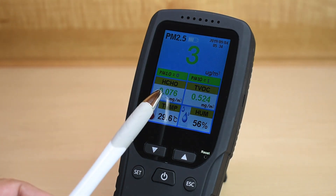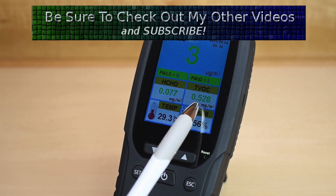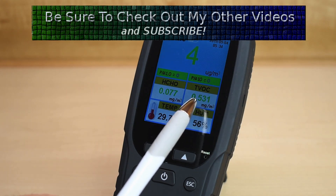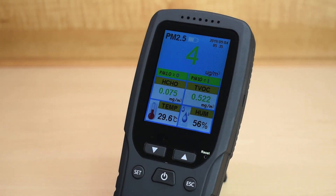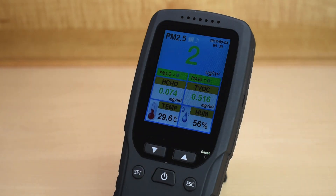Okay, so we're at 0.076, which is pretty good — this is a little at the high end of the good range. More than likely, there's vapors given off by the surface that this is sitting on. I have a bunch of plastics surrounding this area. Plastics also give off vapors, but you can see 0.07 and 0.5.